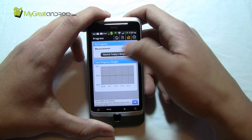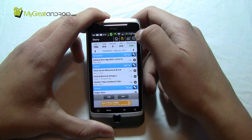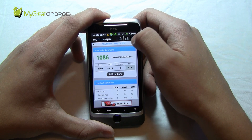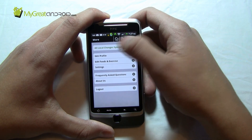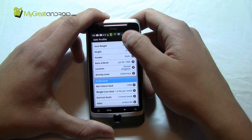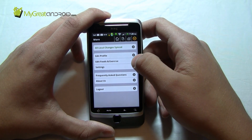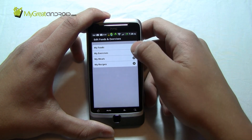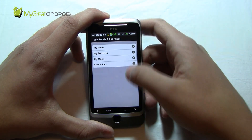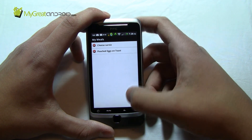You can also use this application for tracking your weight — I'm not really that interested in that, but it is possible. You can even add exercise and all kinds of things. As well as all this, you've got syncing options, you can edit your profile which syncs up with the website, and you can change your goals. You can edit your own foods and meals, and remove them from your profile as well.